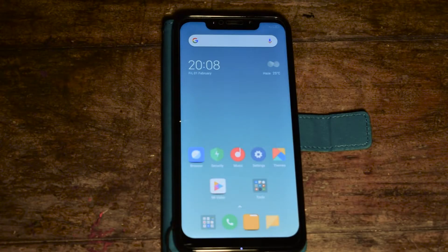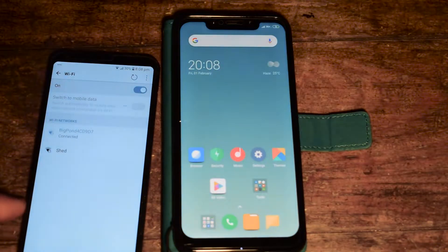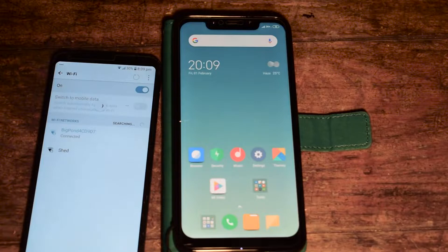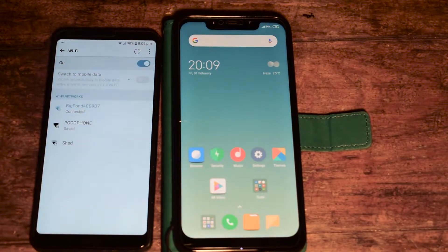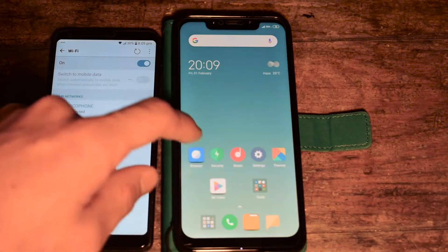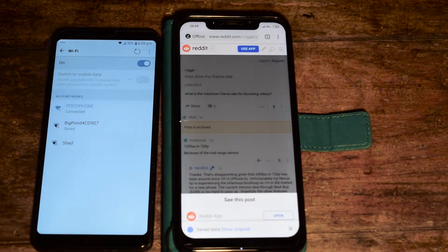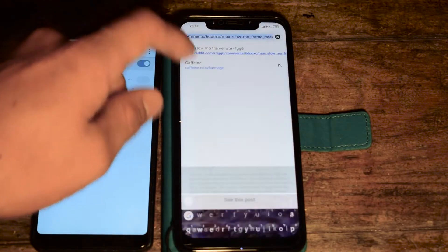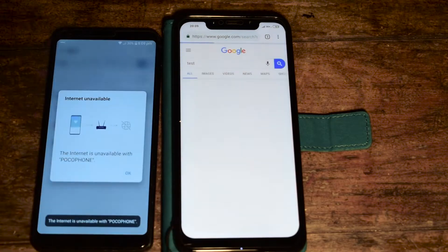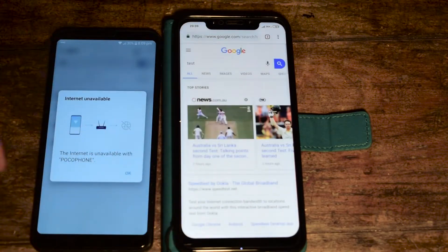So I'm just going to make a hotspot quickly, connect the second phone to it. Connected to its hotspot. And when I try to access the internet on the Pocophone, it has internet access — everything's working fine.